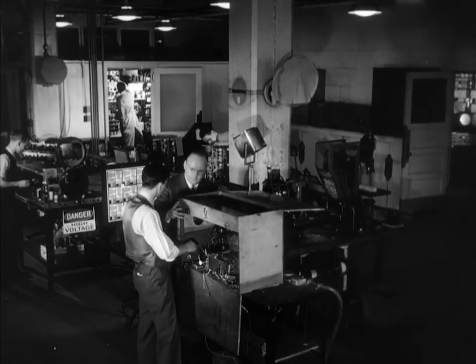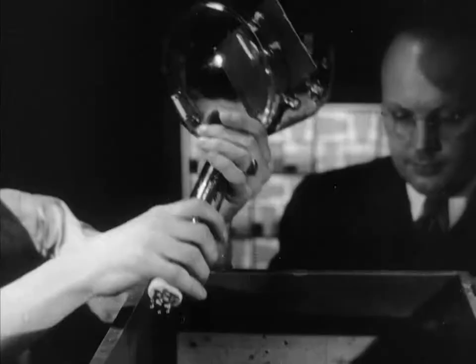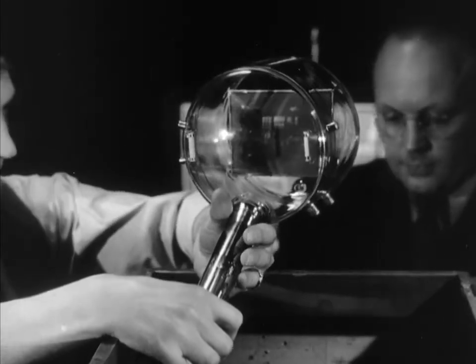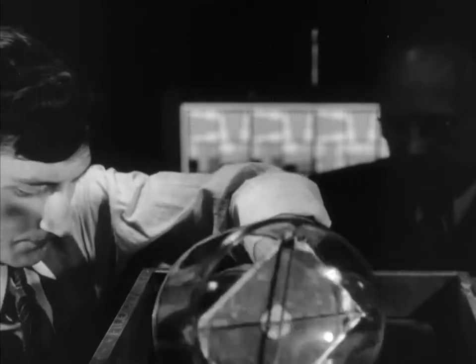But in the RCA Victor Laboratories, where television equipment has been developed, we get a better view of the tubes that have added two new words to our vocabularies: the iconoscope for the camera and the kinescope for the receiver.